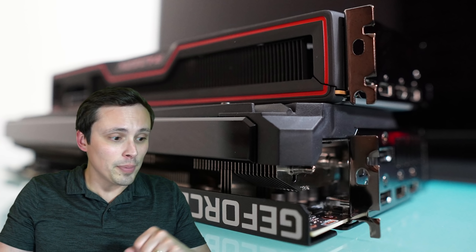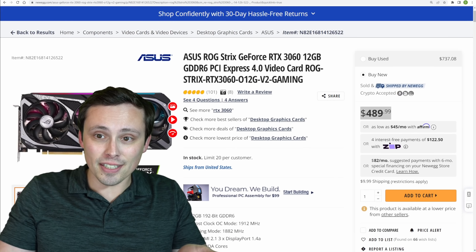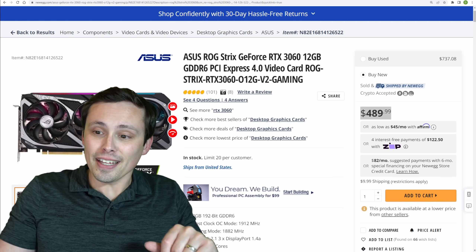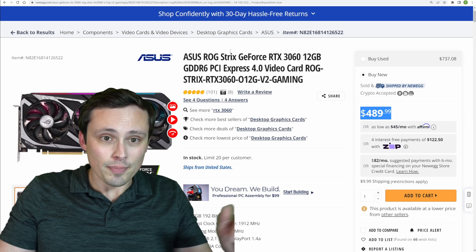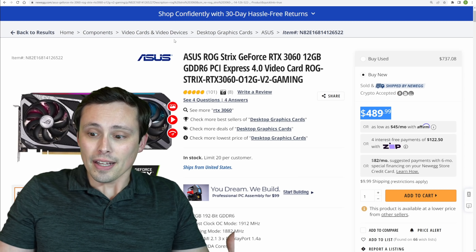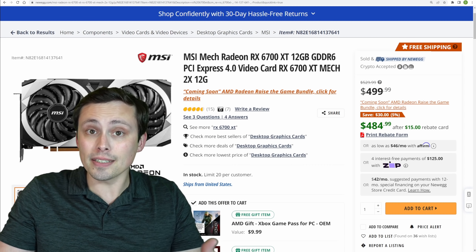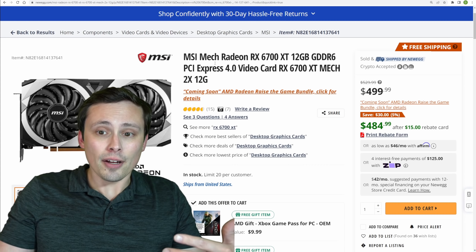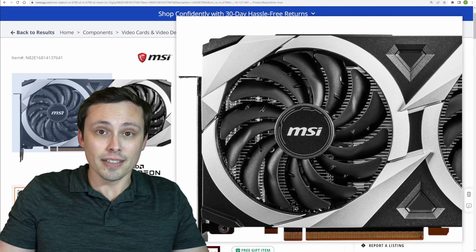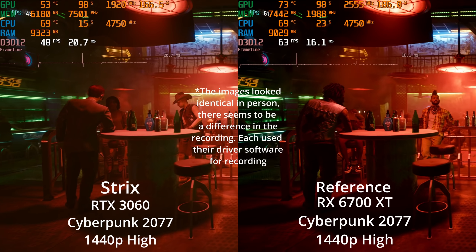Let's look at some prices. The current price of the RTX 3060 Strix — and this is not the cheapest 3060, that's the whole point — is $490. This is one of the most expensive RTX 3060 models out there. If you wanted to buy an RX 6700 XT, you could do it for basically the same price. The cooler on the MSI Mech is not very good — it's along the lines of the reference cooler for the 6700 XT, which is also not very good.